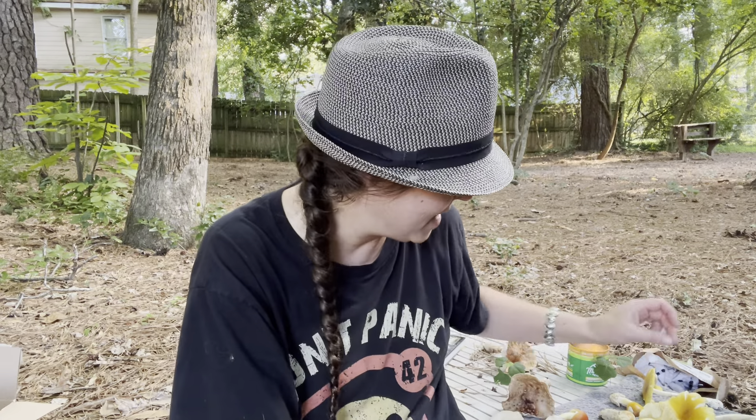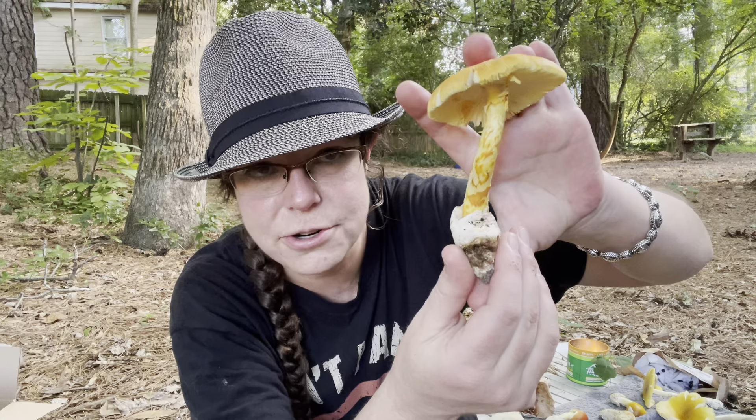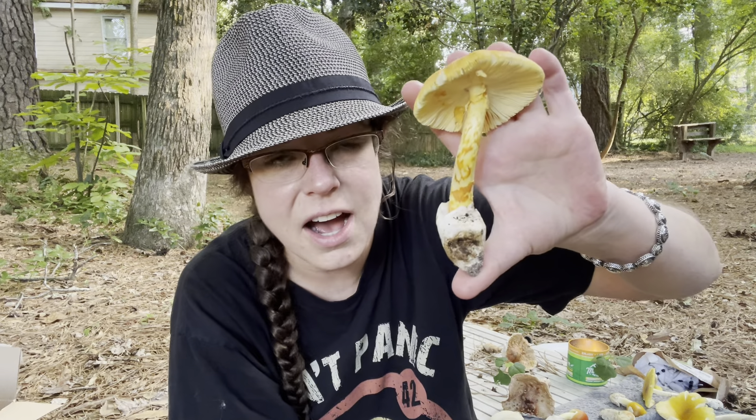Hey mushroom nerds, it's Anna McHugh. I want to talk to you today about Amanita jacksonii. This is a very popular edible mushroom in the southeastern U.S. I eat it kind of sparingly.